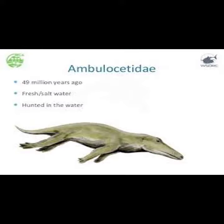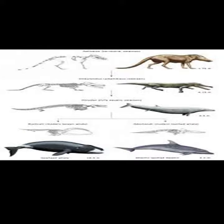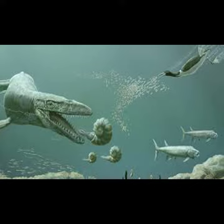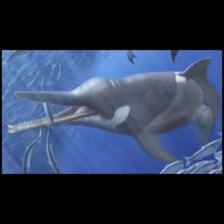Older theories suggest dolphins evolved from ancestors with hoofed land animals similar to wolves, and the animals had triangular teeth like that of whales. However, new evidence points to whales being more closely related to the hippopotamus, with fossils appearing over a million years after the first ancestors of the whale, the Pachycetus.